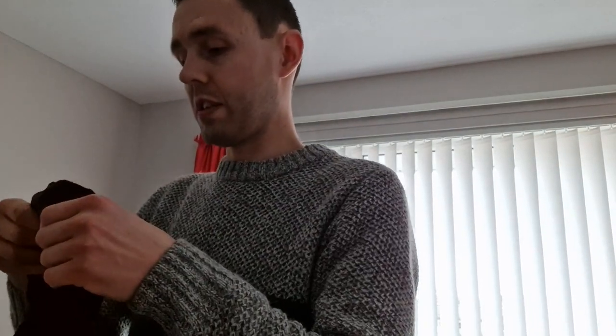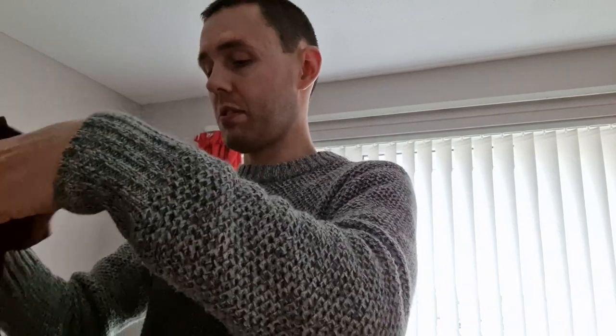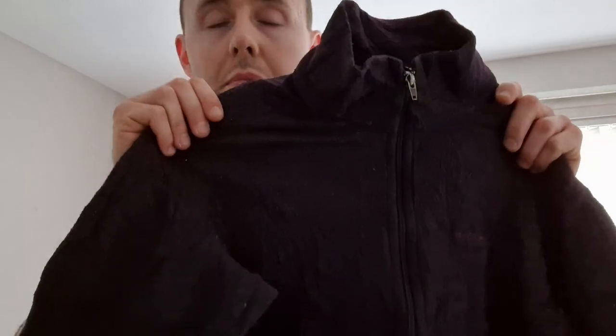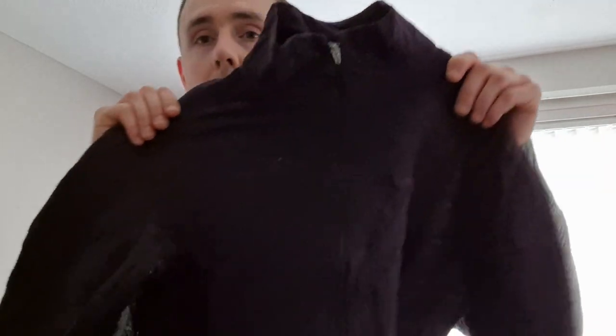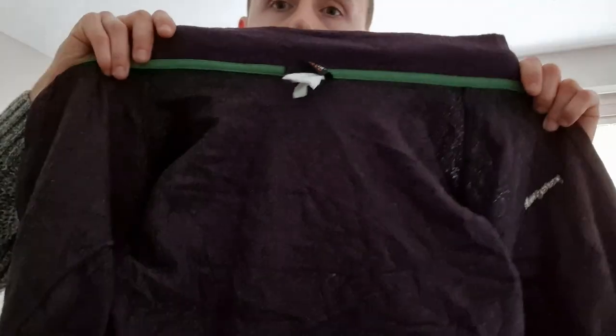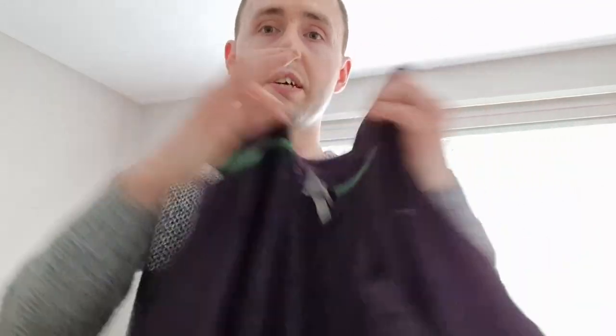This next one is a Patagonia Synchilla women's medium full zip fleece in purple. Women's medium, Patagonia Synchilla, full fleece, size medium, purple. There's the back and that's what the inside looks like — very nice condition.